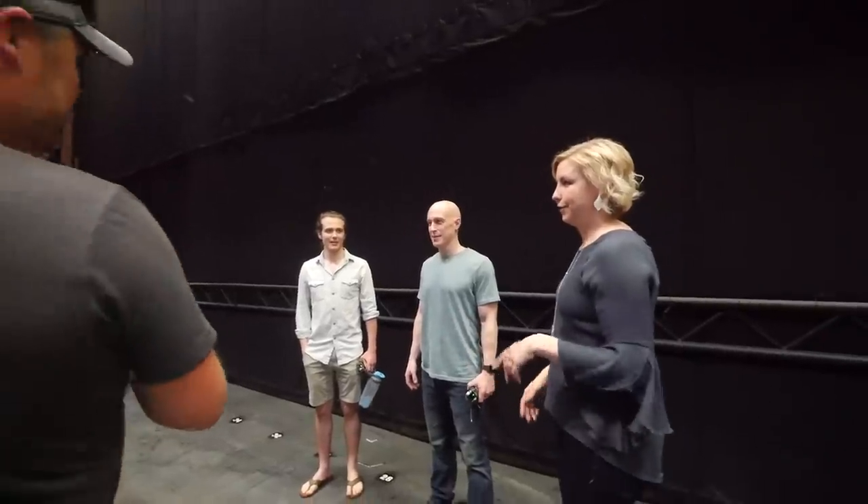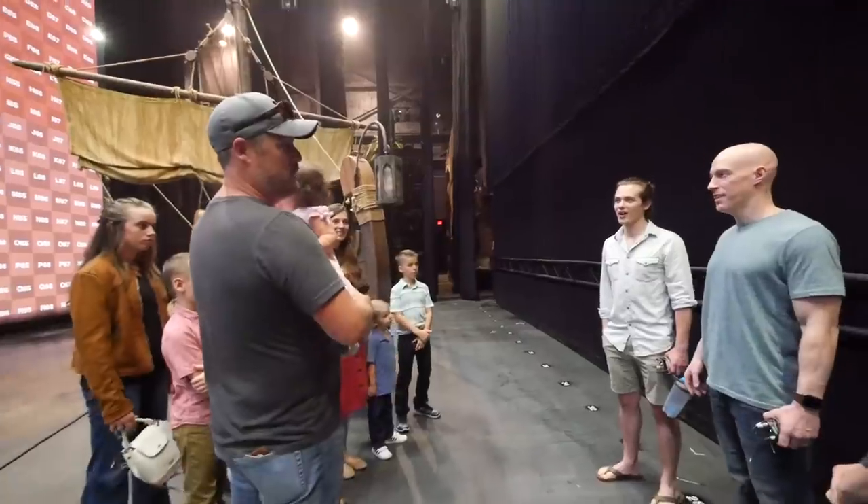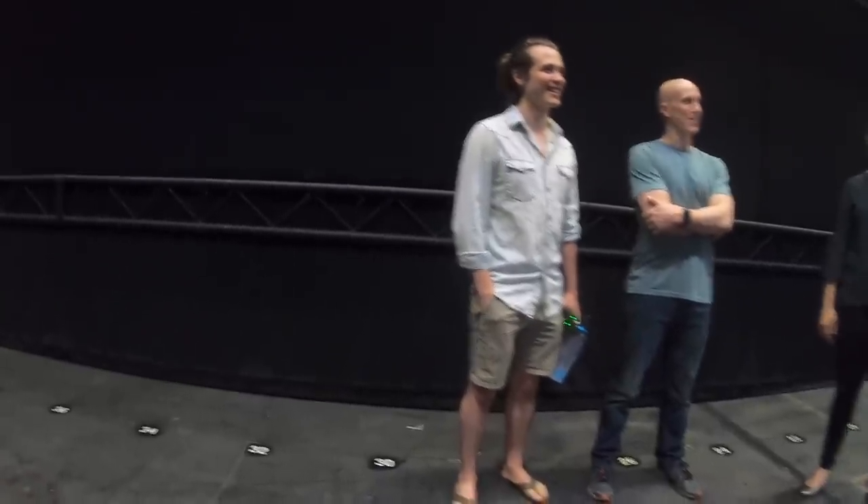So you guys want to tell them a little bit about your story? Yeah, so we're a family of ten that live and travel on a converted school bus. We've been on the road for three years. We have a YouTube show — it's called The Bus Life. That's really cool!